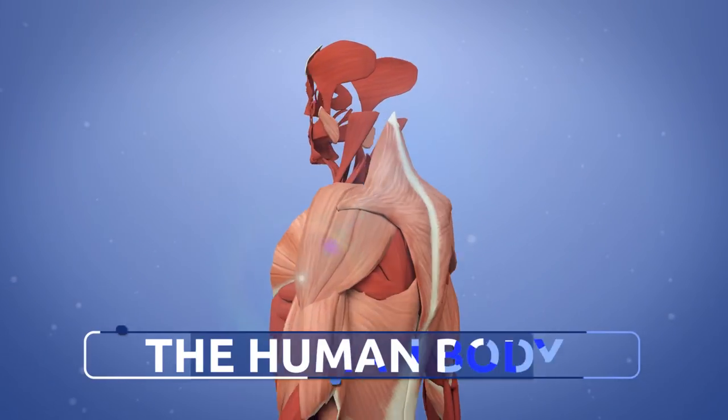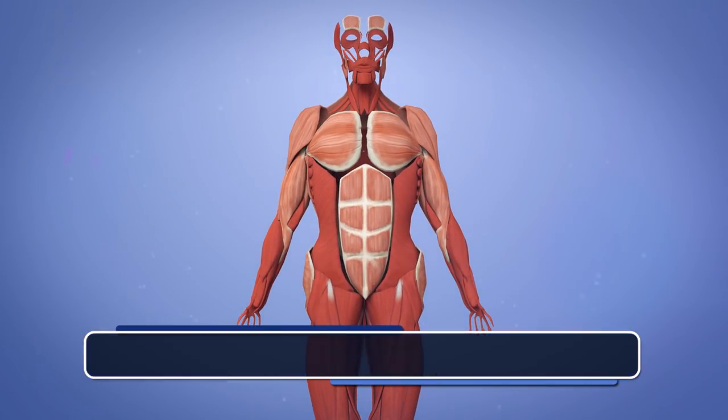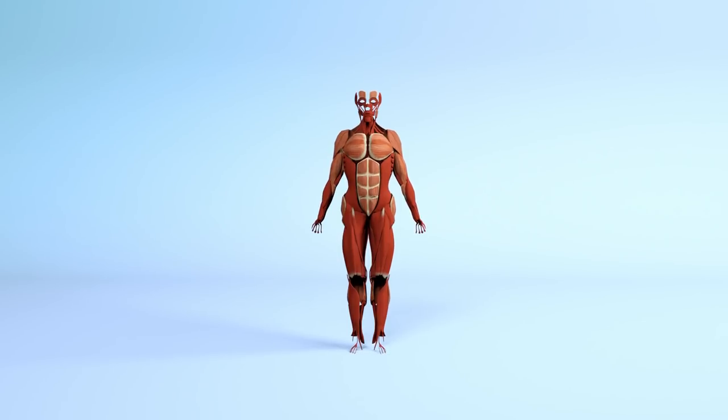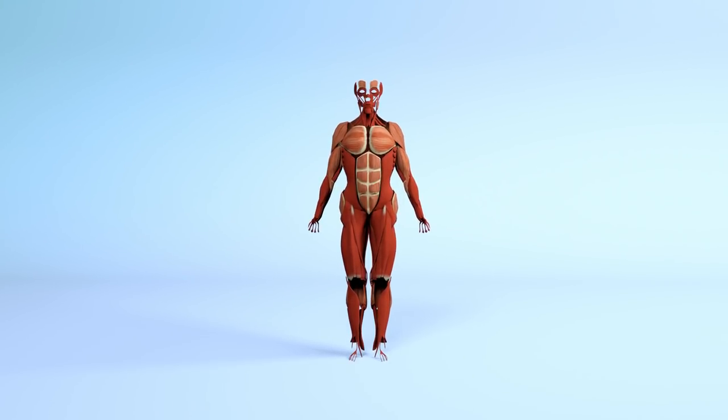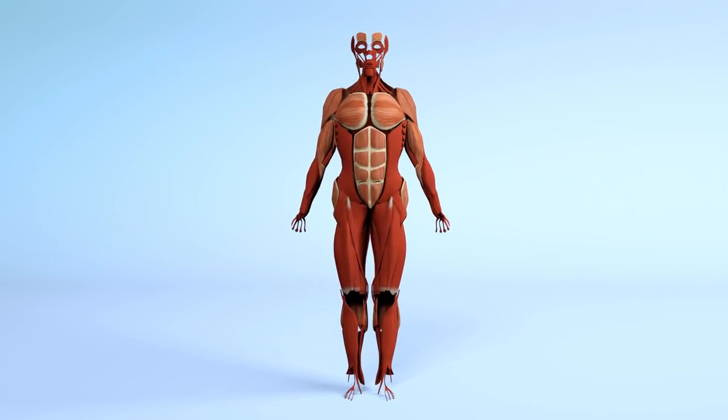Systems of the human body: the muscular system. The muscular system is made up of muscles. They are able to make movement because they can contract and relax.